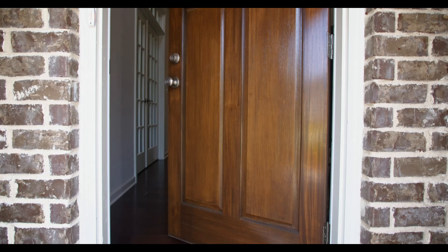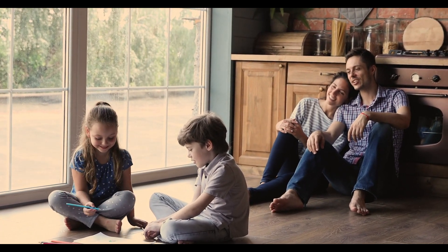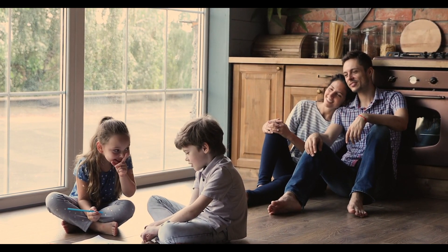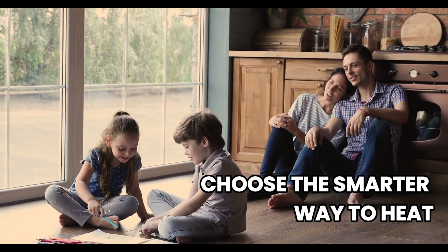So go ahead, step into a warmer, more efficient future. Give your family the comfort they deserve — a home that feels just right from the ground up. With the EZ Heat System, you're not just choosing smarter heating. You're choosing moments that matter.